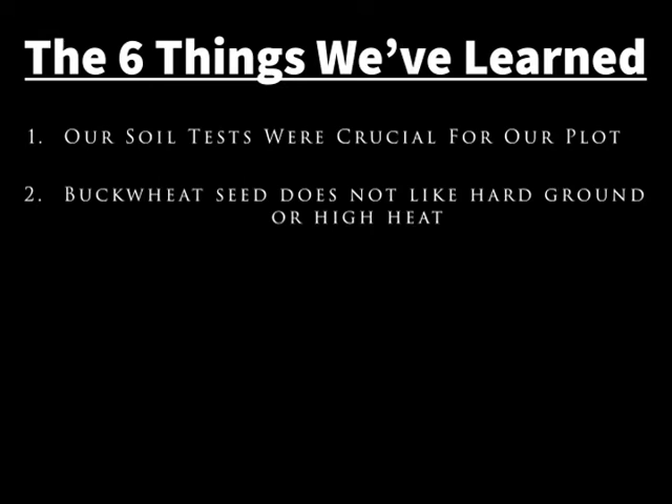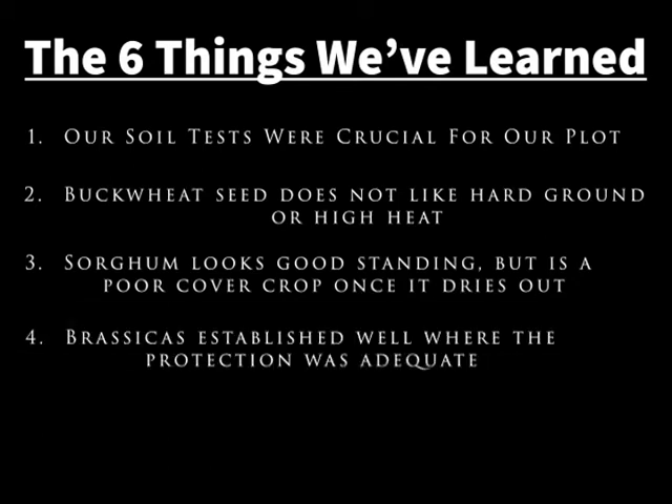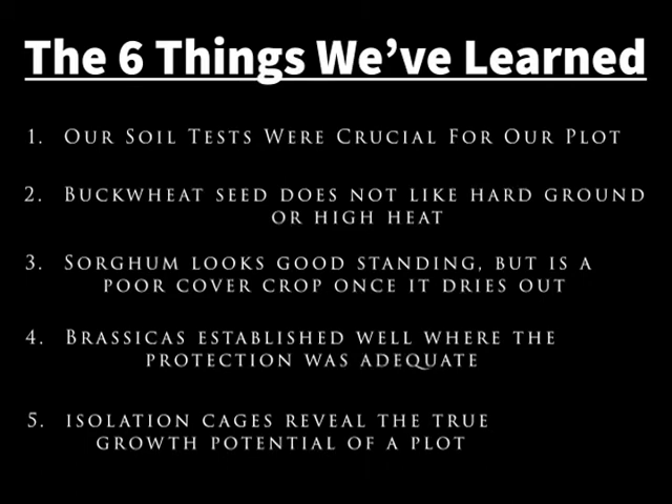The third thing: the sorghum that did establish looked good and grew well, but once it was rolled over it dried out, shrank, and provided almost no ground cover for the brassicas. The brassicas that did find enough shade and water were able to establish well, and this was evident from the isolation cages — without the cages we wouldn't have known, because the rest of the brassicas were browsed down too much.